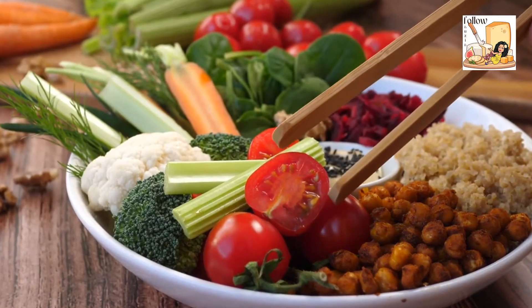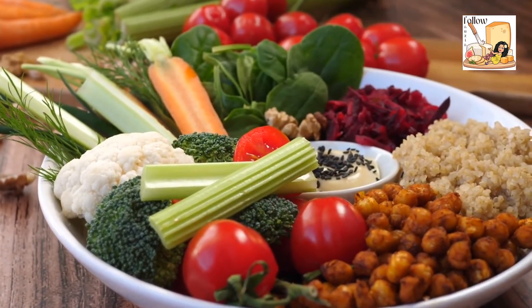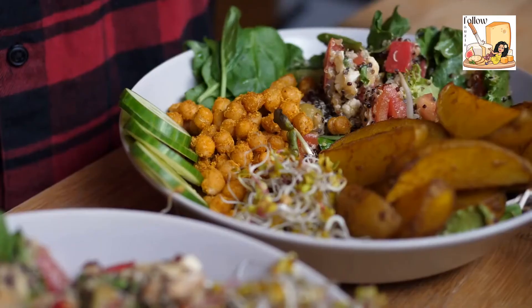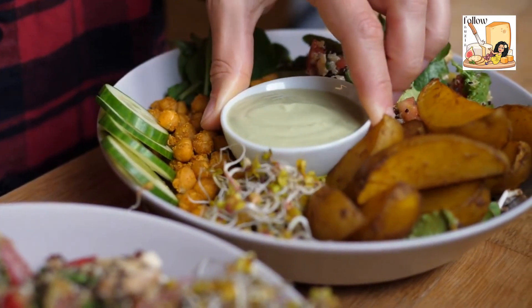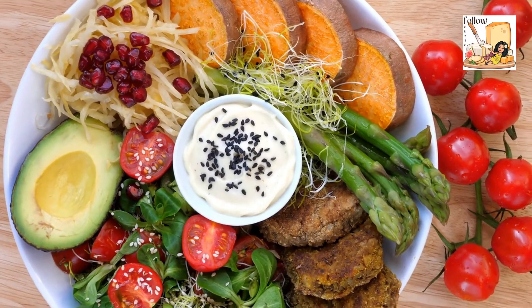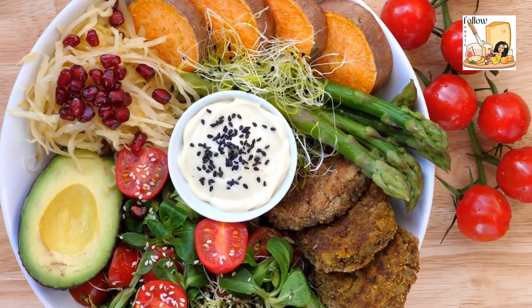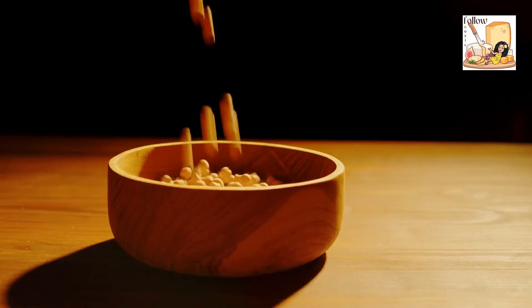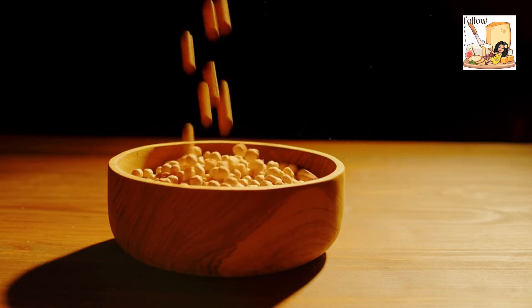Chickpeas, or garbanzo beans as they are also known, are a versatile pantry staple that can be used as a plant-based protein. They can also supplement your favorite recipes with fiber and other essential nutrients. If you don't mind the extra time required to cook the legume before eating, you might want to buy dried chickpeas. Canned chickpeas, on the other hand, are a quick and easy way to add protein and fiber to your recipe.